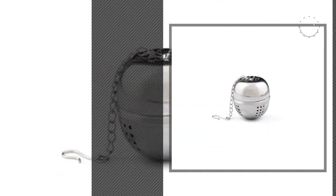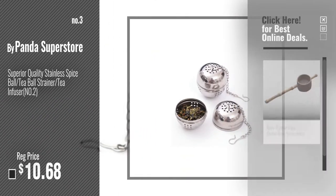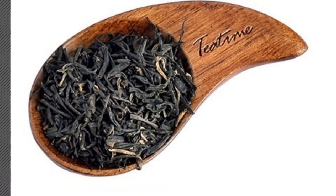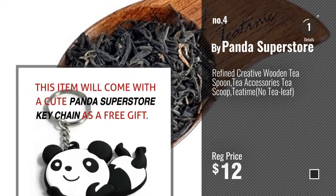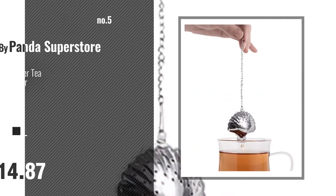Number 3. For more info about these great tea accessories, just click this circle now. Number 4, number 5, also by Panda Superstore.